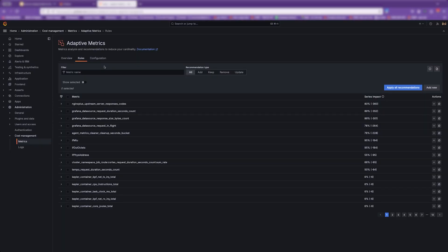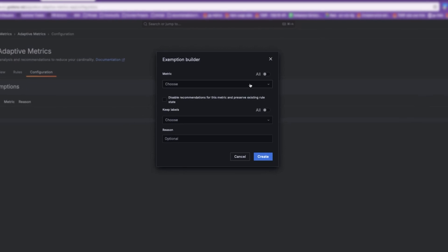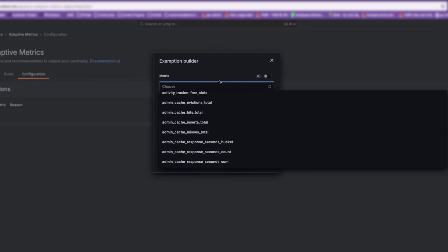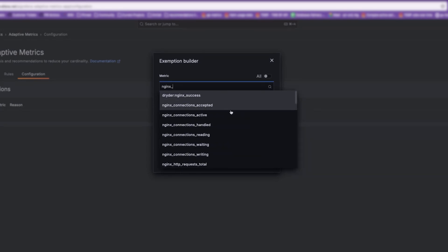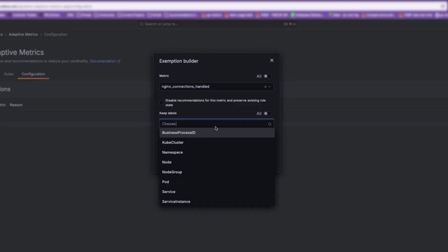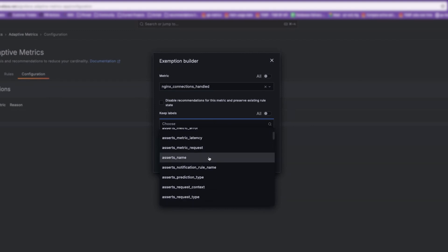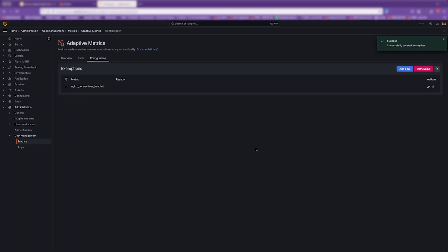It's natural to be concerned about losing signals when implementing adaptive telemetry, especially in incident response scenarios. That's why we've added features like exemptions, which allow you to preserve signals you may consider critical. Exemptions give you the control to decide which data remains intact, ensuring that nothing essential is lost even as you optimize costs. You can fine-tune your setup to retain the data you value most while still benefiting from adaptive telemetry's cost savings, providing the right balance and ensuring you don't sacrifice observability for cost optimization.